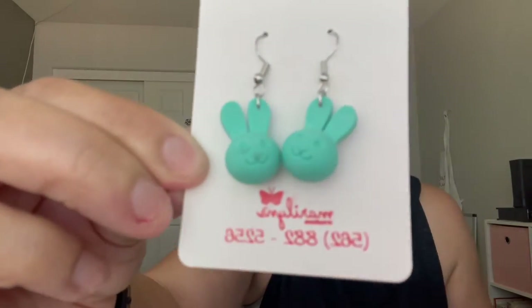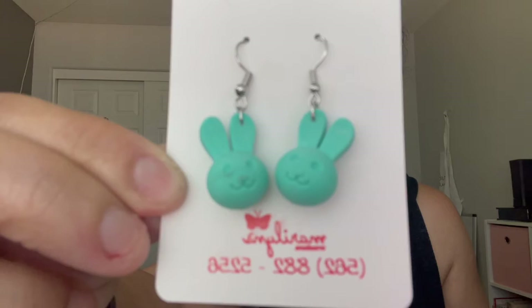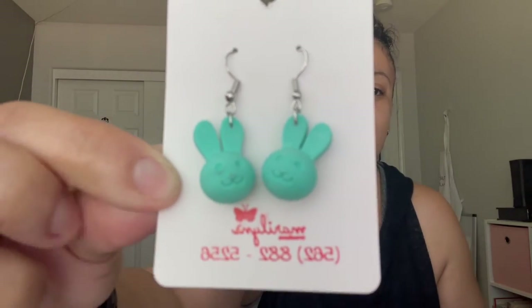I found these erasers at Target — they come in different colors — and I converted them into earrings. Aren't they cute?